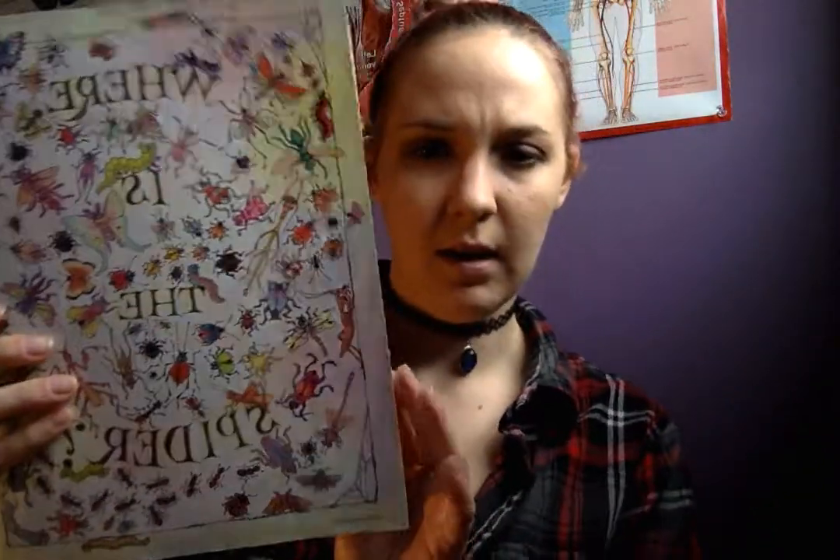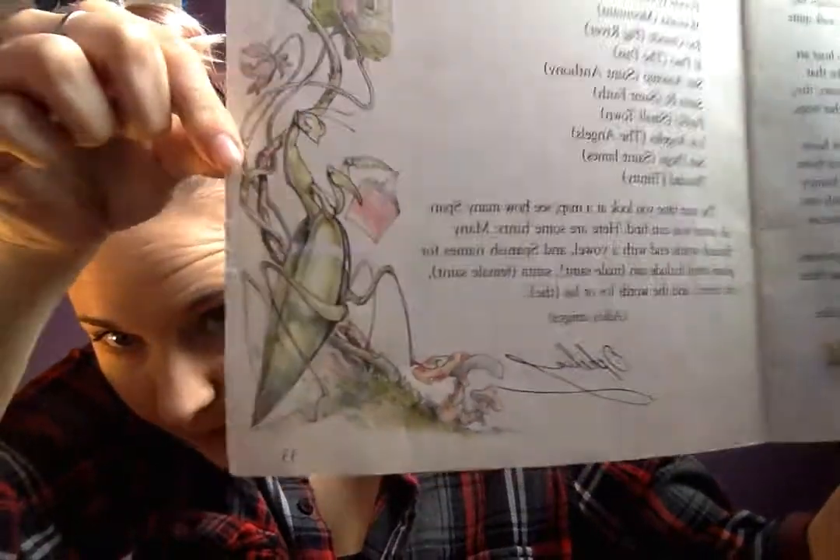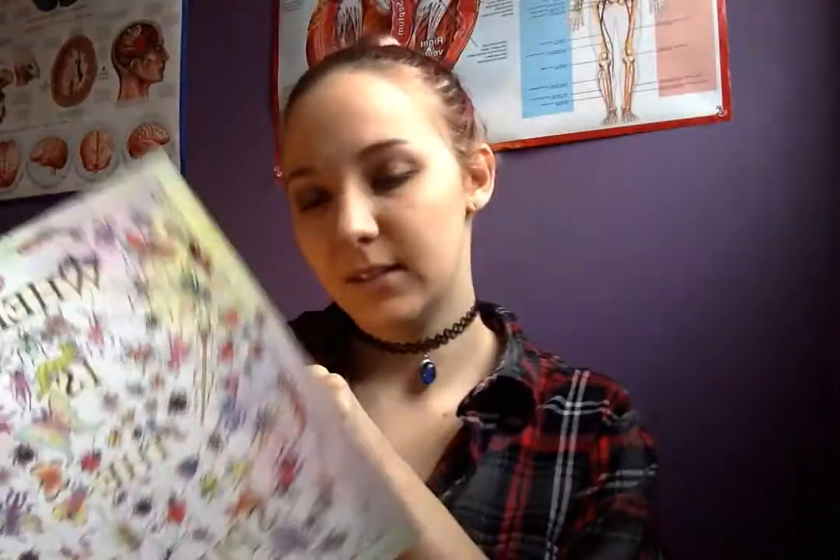I grabbed this children's book about spiders. I really thought the illustrations inside were pretty. Look at this — look at this praying mantis! He's reading! It's so cute!